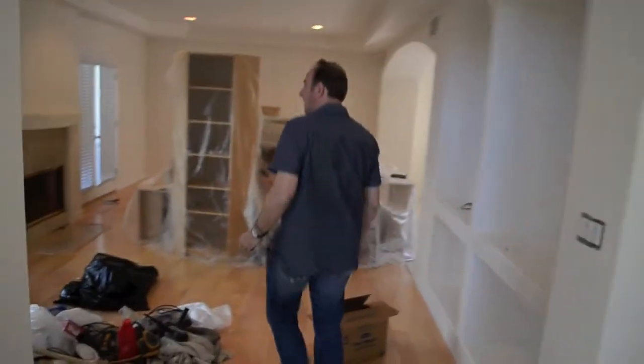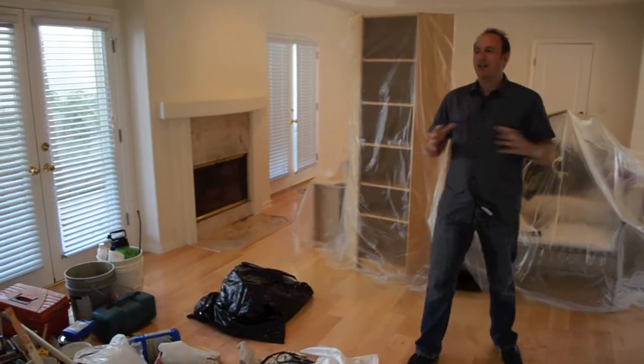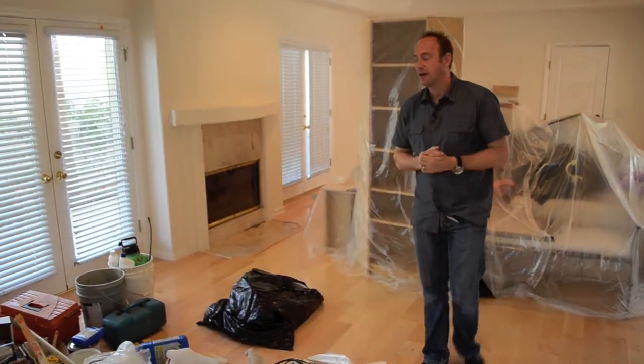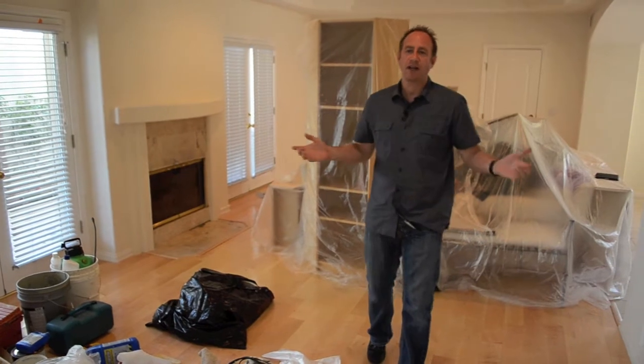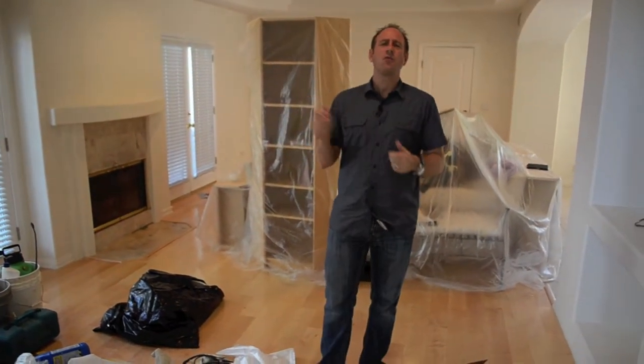This is one of those homes where the owners really want to showcase the condition. We want to have this in showcase condition when you get to see it officially. We're going to be putting in fresh paint and fresh carpet so when you move in you're ready to go. This place is spectacular — it's a four bedroom, over 2,500 square foot townhome.